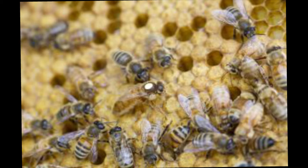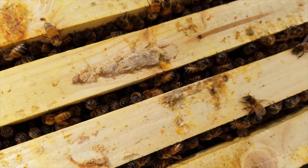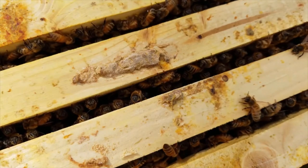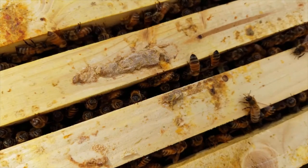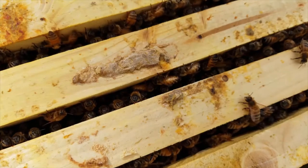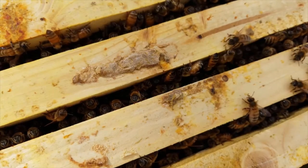The Italian honeybee has very good gentleness, though occasionally it can get a little more aggressive — they do what's called 'thumping,' where they fly and hit you in the forehead as a warning that they're getting nervous. They have a really strong spring buildup, overwinter really well — which is particularly important in my area with very long harsh winters — and they're okay at swarming, meaning they build up quickly enough that I can split hives and double my colonies.